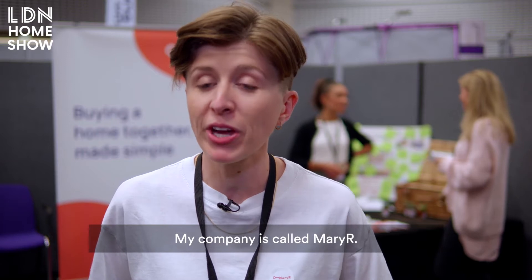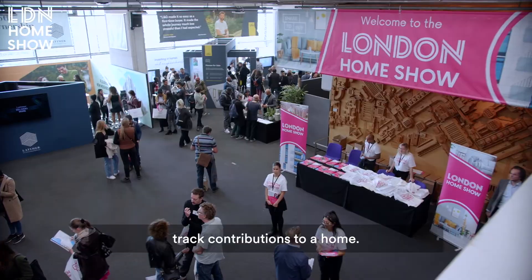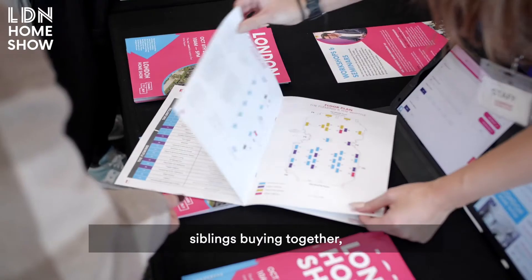My company is called Mary R. We have a platform that helps you track contributions to a home. Our users are unmarried couples, siblings buying together, friends buying together, and parents helping out their children.